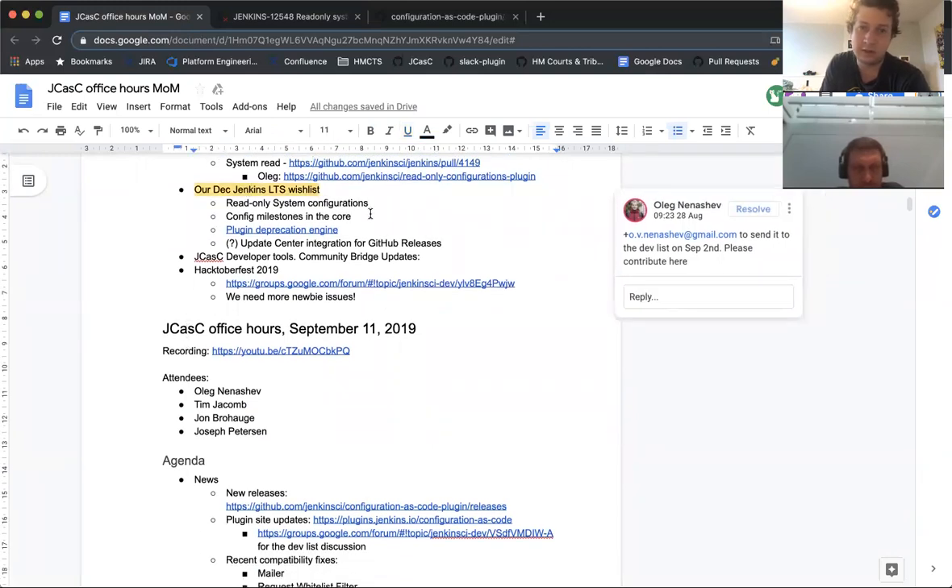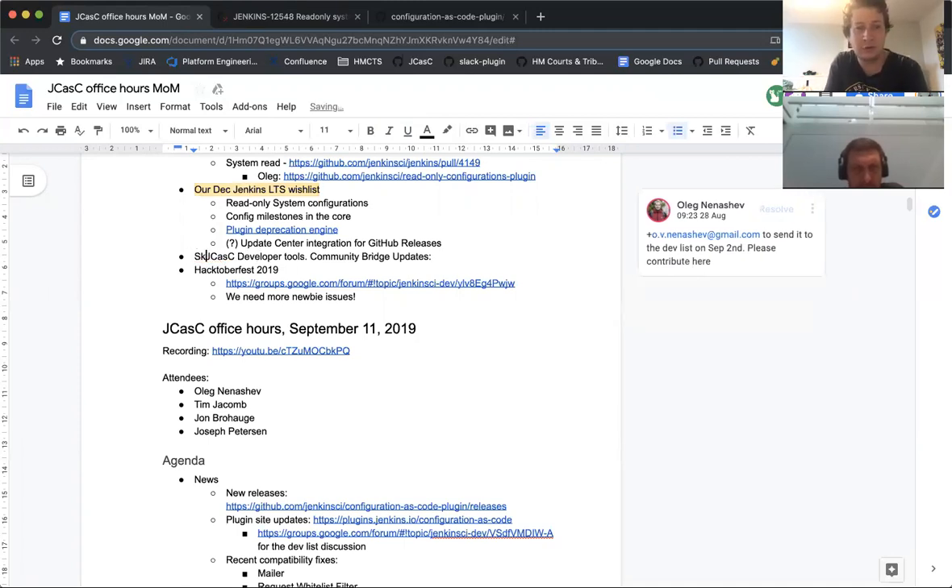The December Jenkins LTS wishlist was discussed two meetings ago and briefly last meeting. Oleg hasn't had time to send it to the dev list but we'll ping them about that. Slayton wasn't able to make this call so we'll skip the developer tools update other than what's already been covered.